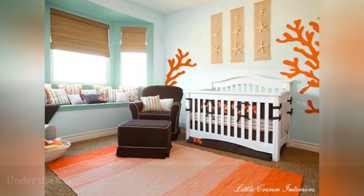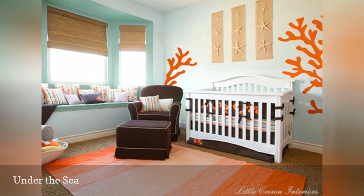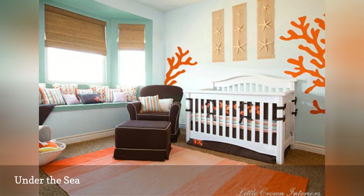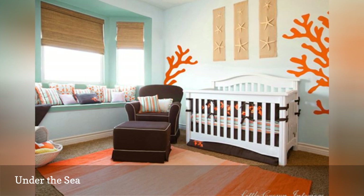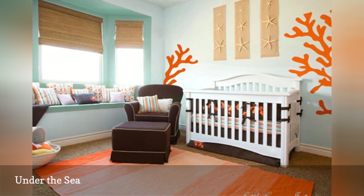Whether you prefer a beach-chic abode, a preppy nautical theme, or a whimsical take on life under the waves, the ocean offers a whole other world of nursery inspiration. This bright coral nursery from Little Crown Interiors captures the theme just right. Bright and cheery colors warm up the space, making it sure to be a haven for you and your little one.